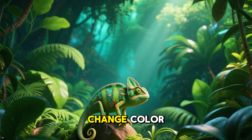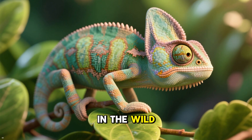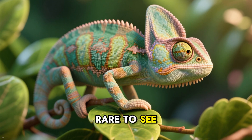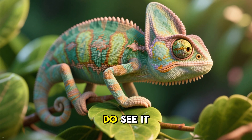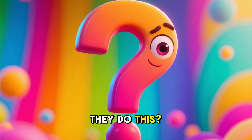There's a lot of talk about how chameleons can change color, but have you ever seen one change color in real life? In the wild, it's actually quite rare to see this happen. And when you do see it, it's usually just a slight color change. But why do they do this?